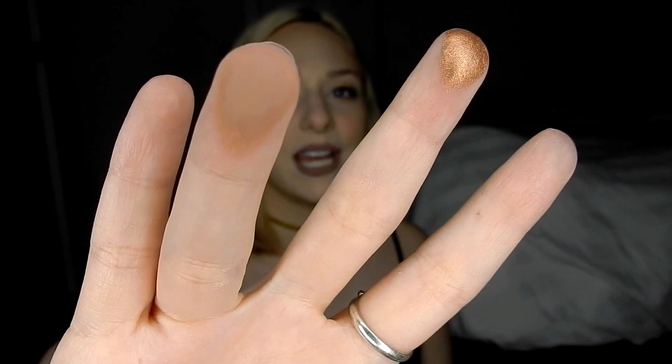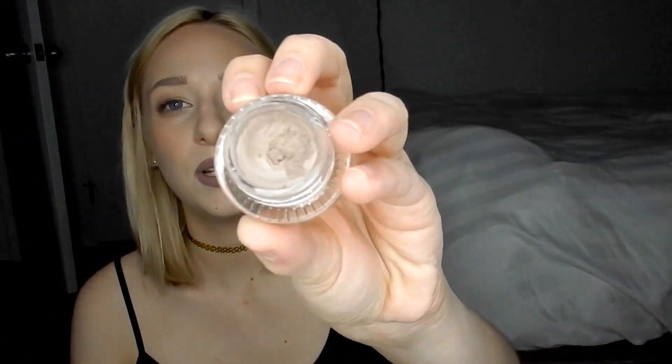I also got two Colourpop Super Shock Shadows. One is in Game Face, which is a really beautiful shiny penny copper color — look at how beautiful that is. The other shade is Cornelius, which I think was formulated by Kathleen Lights. It looked a lot cooler-toned on the website but I still really like it — it's a very everyday warmish brown shade. The last thing from Colourpop was the new eyebrow gel in the shade Blondie. It's a little too light for my eyebrows, but it's a really nice formula. I'd recommend it, but I think next time I'll buy the more taupey color. Blondie is really for people with very, very light eyebrows.